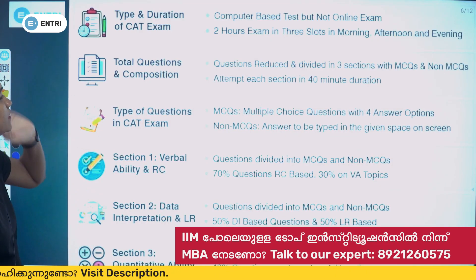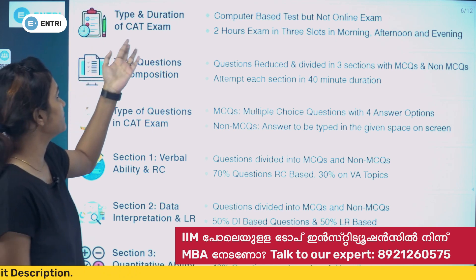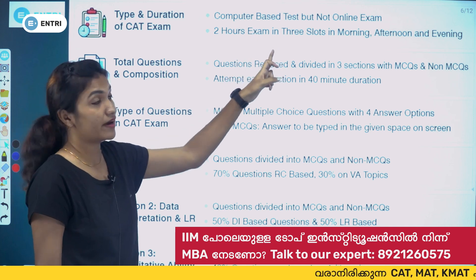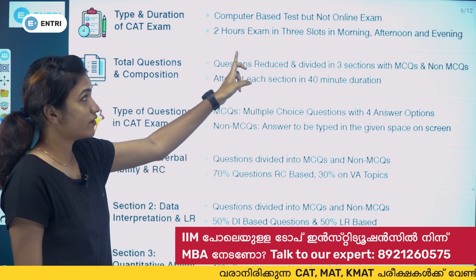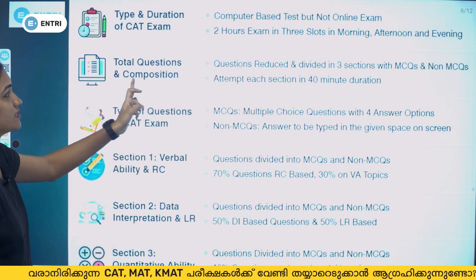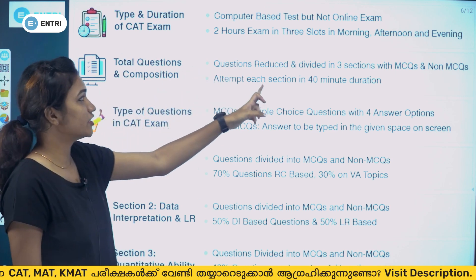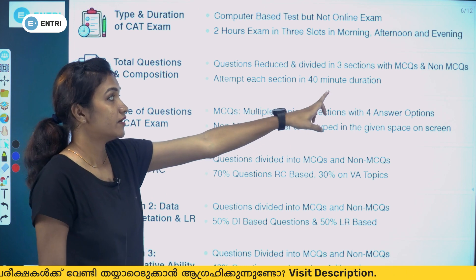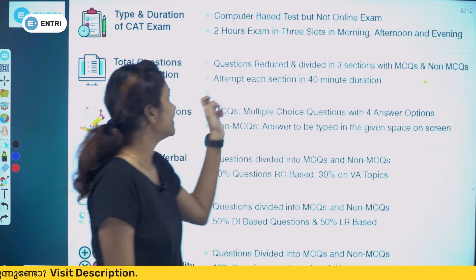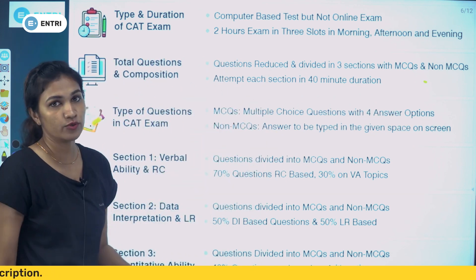The CAT exam is a CBT — Computer Based Test, conducted as an online exam. The total duration is 2 hours with three slots: morning, afternoon, and evening. The questions are divided into three sections with MCQs and non-MCQs. Each section must be attempted within a 40-minute time limit.